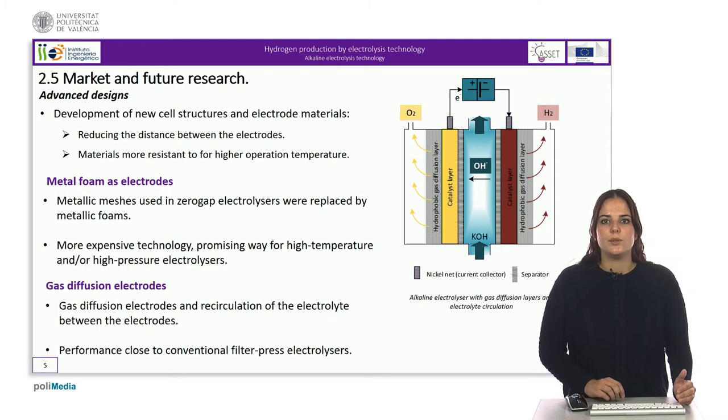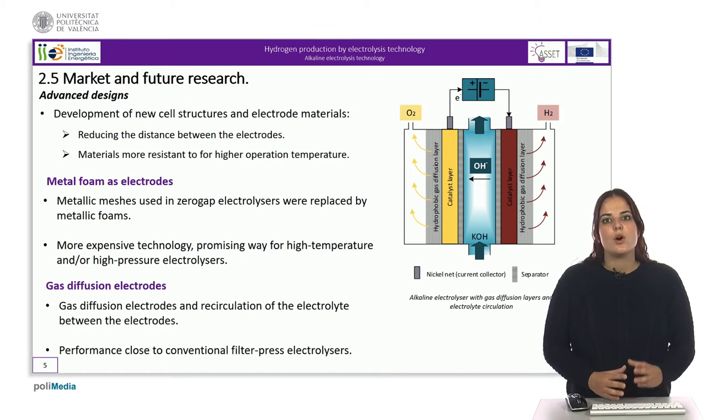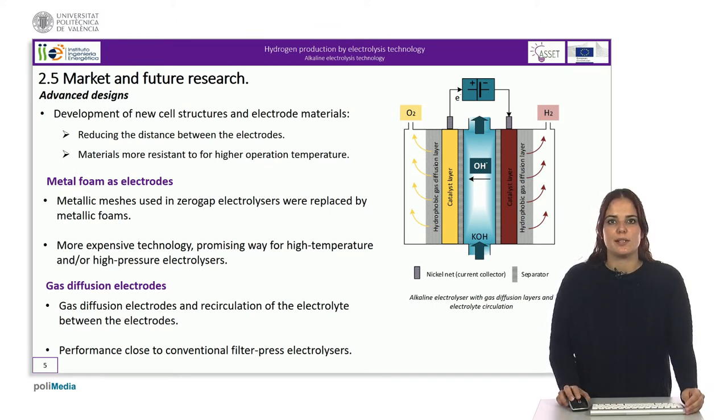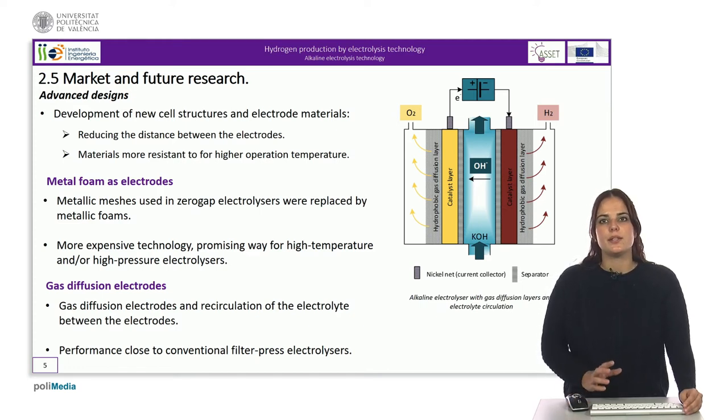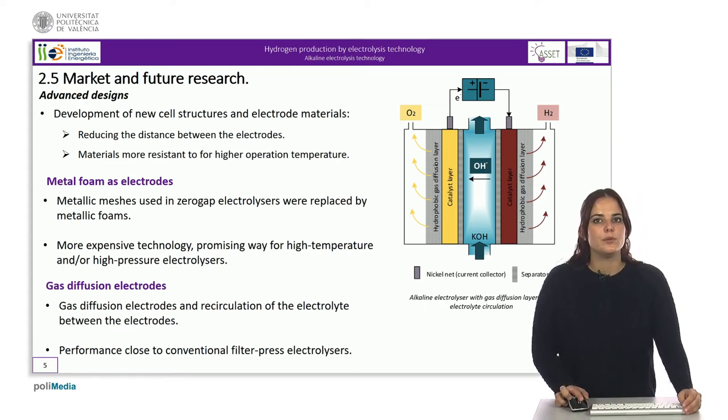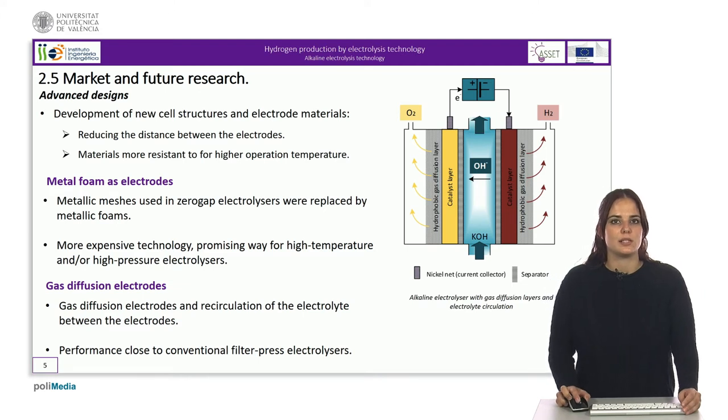Let's see now what are the recent trends in the alkaline technology, whose further development has largely been focused on the development of new cell structures and electrode materials. In terms of cell structure, reducing the distance between the electrodes has been a major focus. Designs that narrow this gap or even remove it altogether have been developed, contributing to a reduction in overpotential.